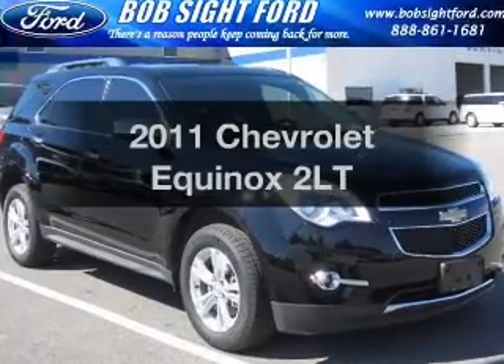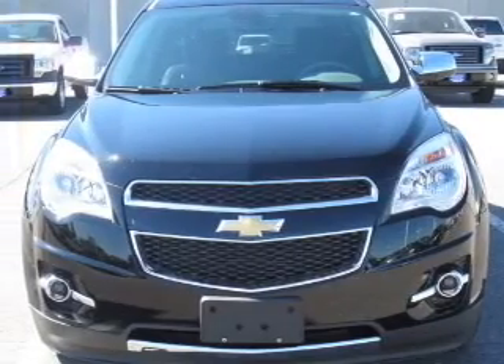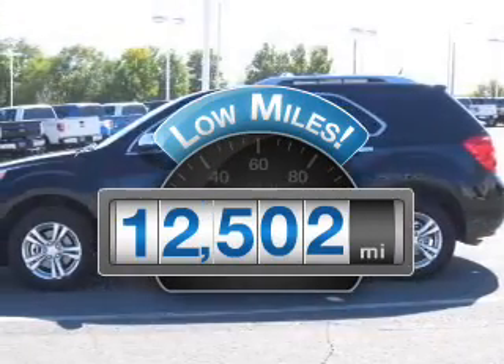Presenting the 2011 Chevrolet Equinox. If you're looking for a first-rate auto, this one could be yours today. Get more for your money with this vehicle that features low mileage and dependability.